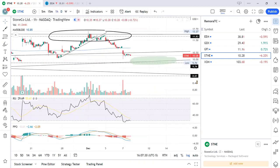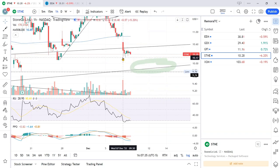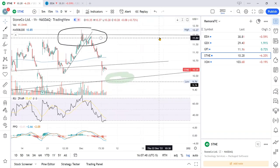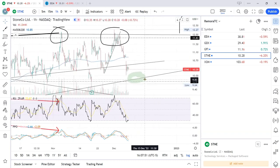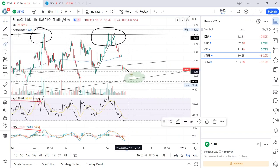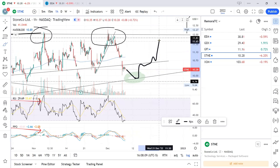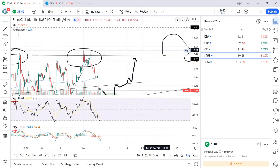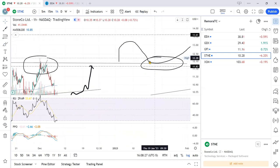Over the next day, if price doesn't retest higher it'll come down to support — that would be a good entry long with a near-term target of about 11.83 to 12. Wait for it to come down, take an entry there, and price may bounce back up. Before going above the upper trend line it'll bounce off it, so that's the play. Get out near the upper trend line, let it fight through, then resume the long higher.